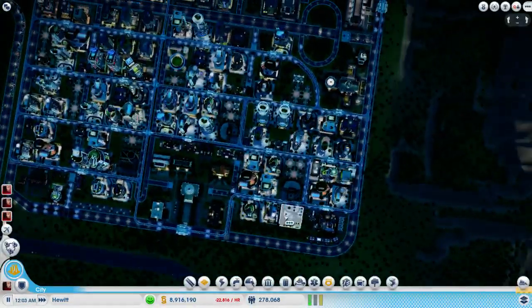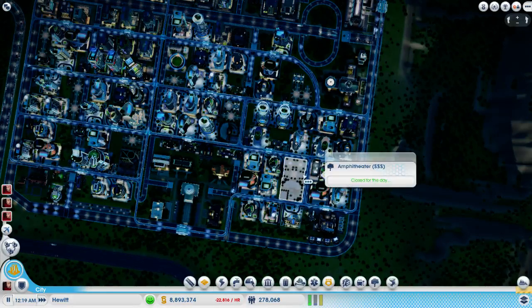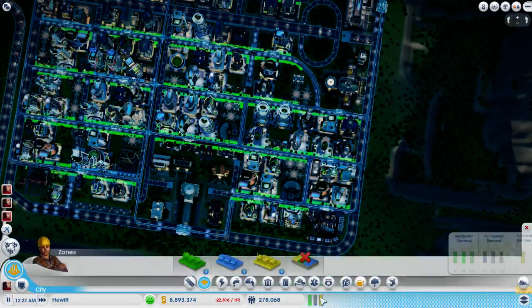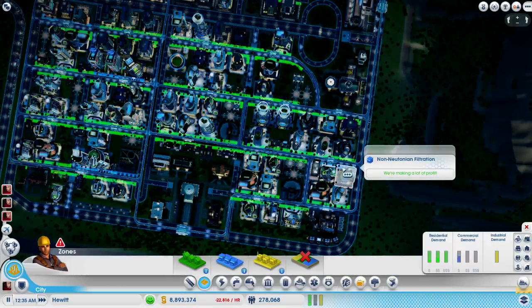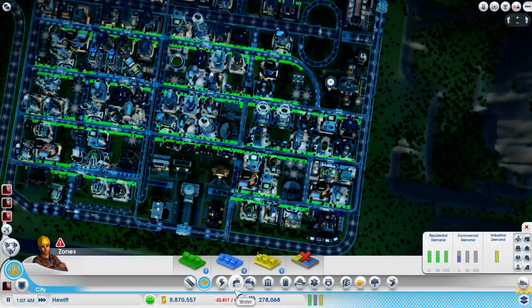The guy that couldn't find shops or parks was like right here. There's a park right here, and there's shops right here, so WTF mate - that's an old one, an old video if you've ever heard that one.